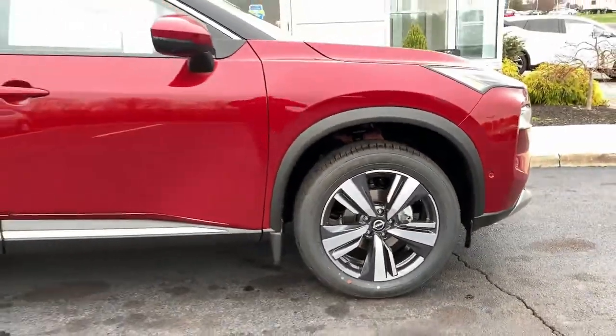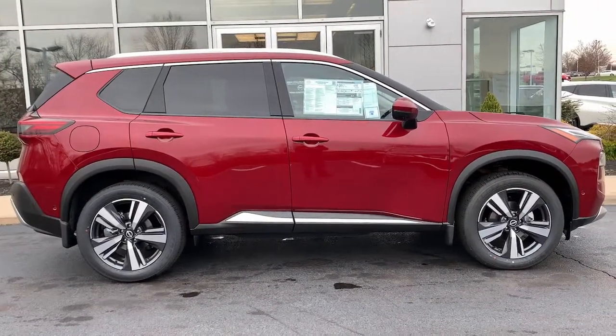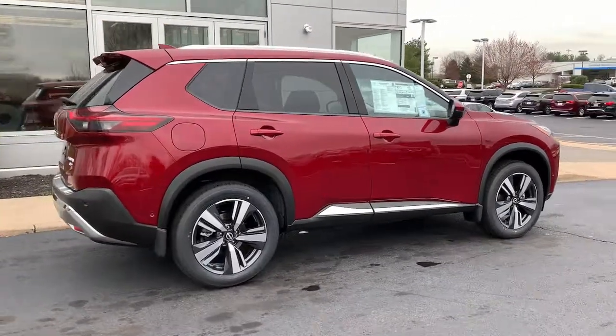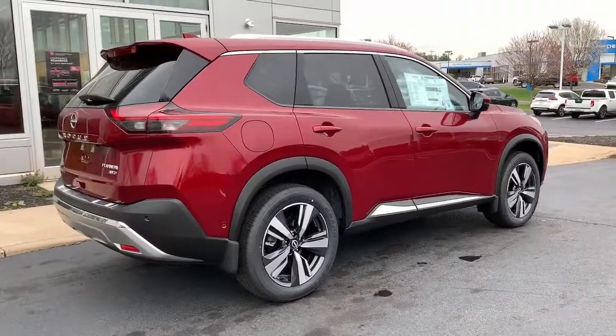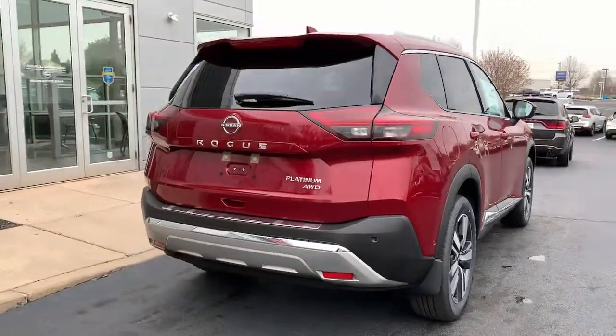The following are some of this vehicle's highlighted options: panoramic roof, all-wheel drive, hands-free liftgate, keyless entry, sun moonroof, navigation system, power liftgate, lane-keeping assist, remote engine start, adaptive cruise control.